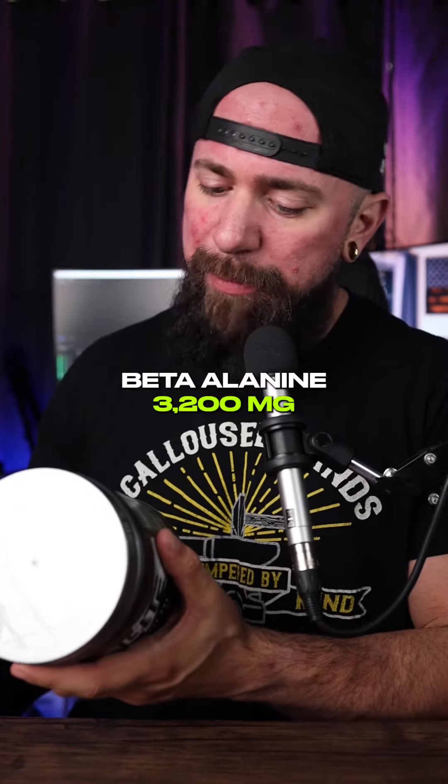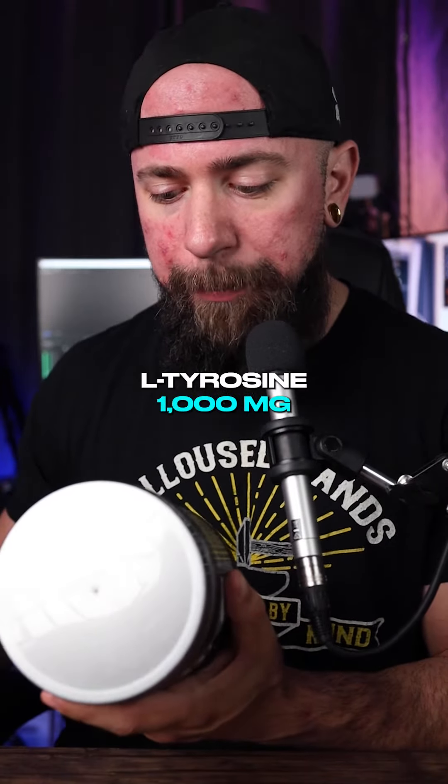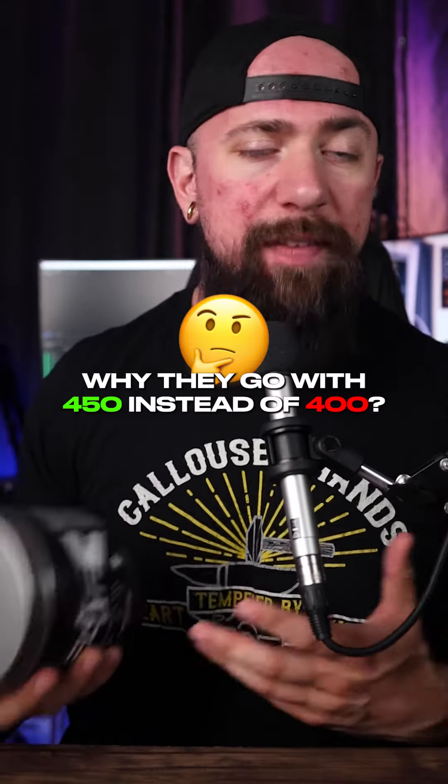The formula includes six grams of citrulline, 3.2 grams of beta alanine, 2.5 grams of betaine anhydrous, a gram of glycerol, a gram of taurine, a gram of tyrosine, 300 milligrams of caffeine, 50 milligrams of Cognizin, 20 micrograms of huperzine A, and 450 milligrams of Peak ATP.